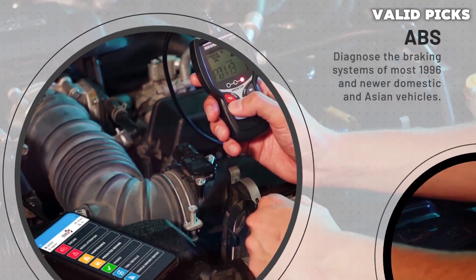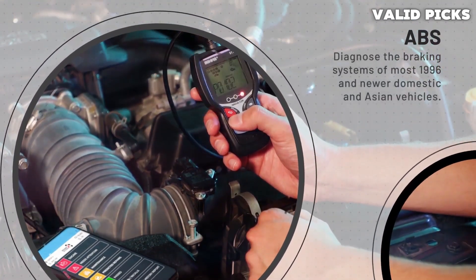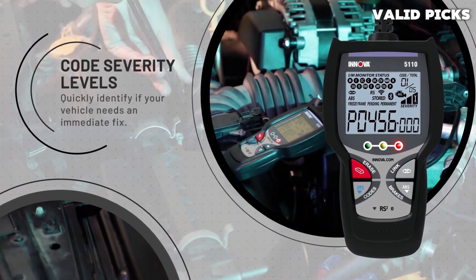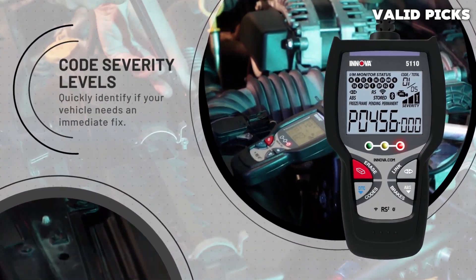The CarScan Advisor is popular because it is easy to use. Many reviewers note that the ABS brake diagnosis function is appreciated, as not all basic scanners offer this feature. However, ABS scanning does not seem to work in older vehicles.